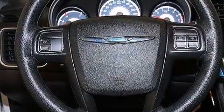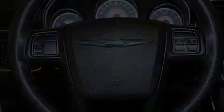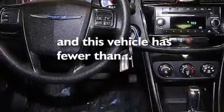Front multi-stage airbags, rear seat child-proof door locks, a pass-through rear seat, and this vehicle has fewer than 37,000 miles on the odometer.